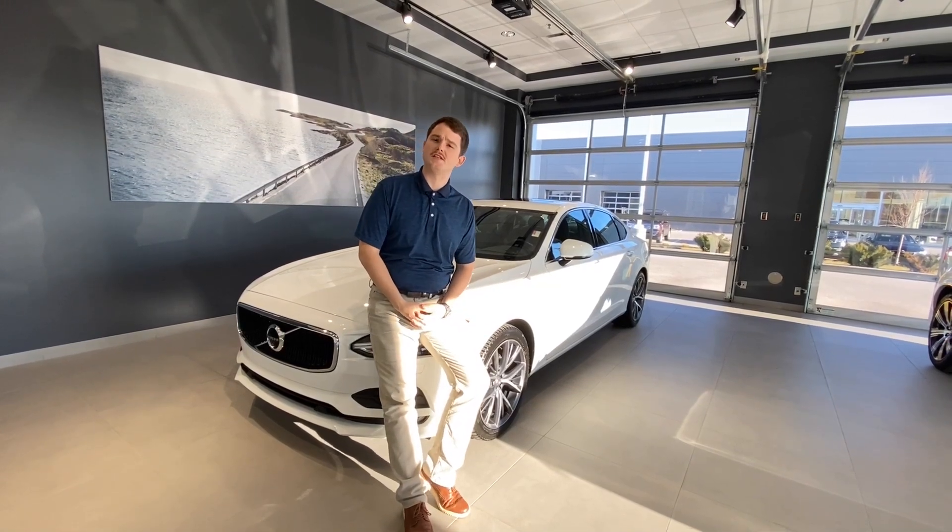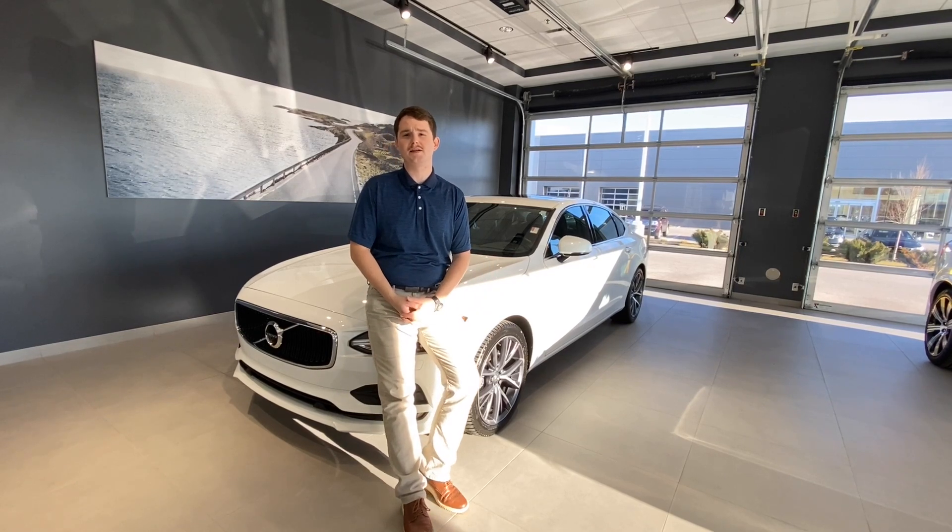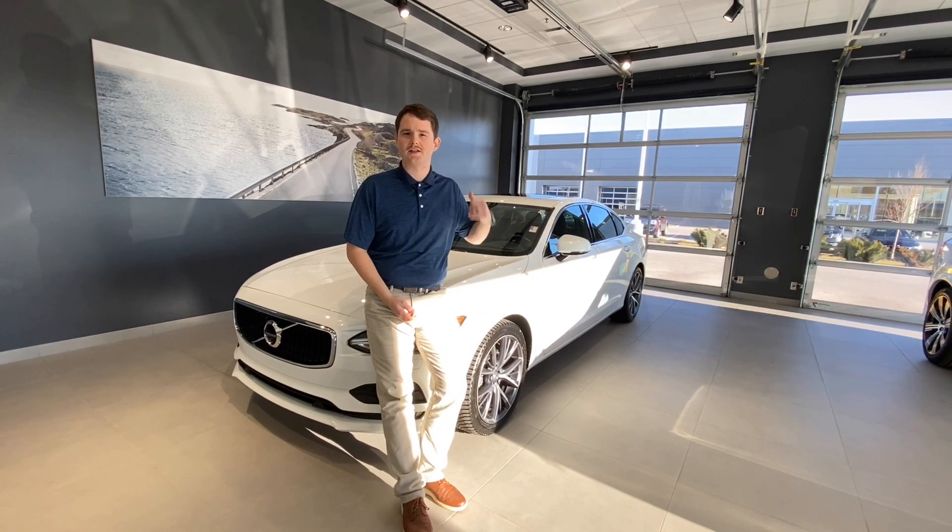Hey everybody, I'm Luke here at Tom Kelly Volvo Cars, and today I'm going to take you for a tour of our new-to-us 2018 Volvo S90 Momentum. This one's got a T5 engine and we got it in crystal white. Let's take a look.